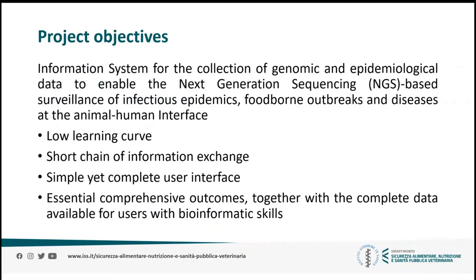First, let's have a look at the project's objectives. With the change in surveillance from PFGA-based to next-generation sequencing-based, there was the need to set up an information system for the collection of both genomic and epidemiological data. Especially because the system would be used by users with a wide variety of technical skills, specific requirements were that the system had to have a low learning curve, a short chain of information exchange, and although the user interface had to be simple, it also had to be complete — with essential comprehensive outcomes together with complete data available for users with more advanced bioinformatics skills.